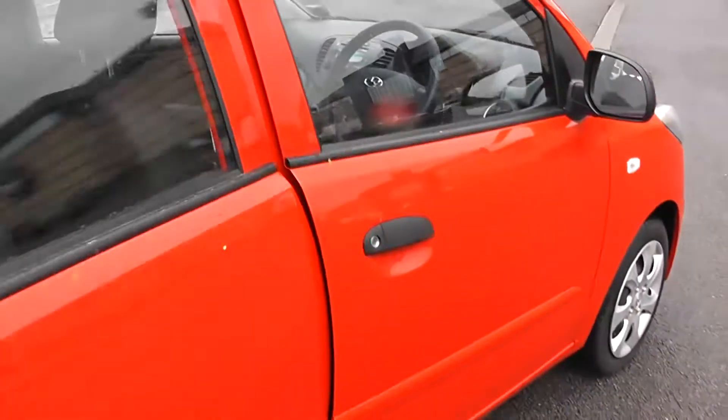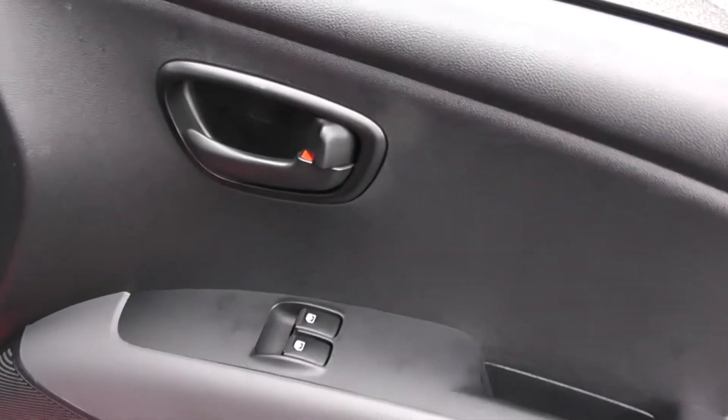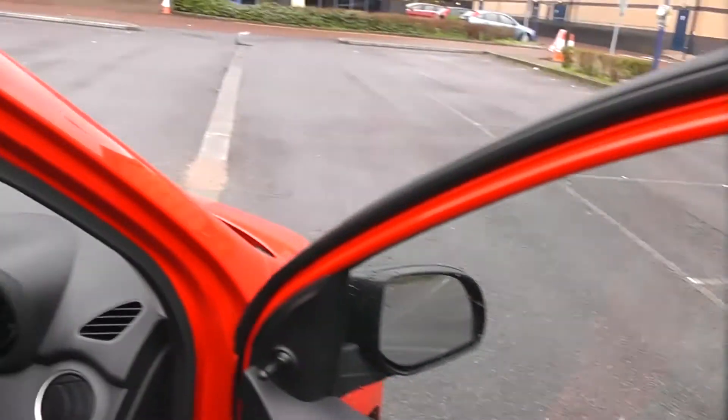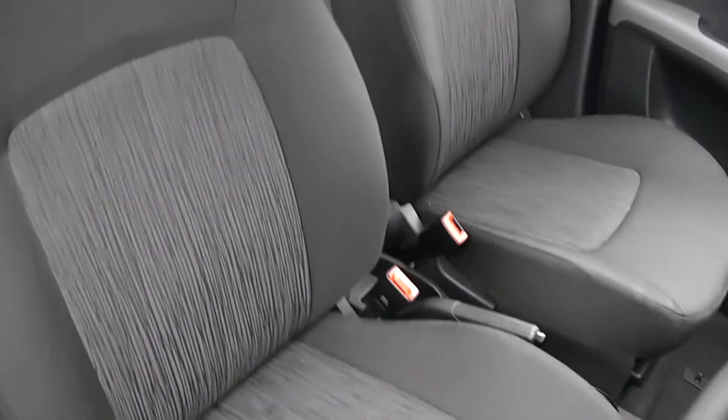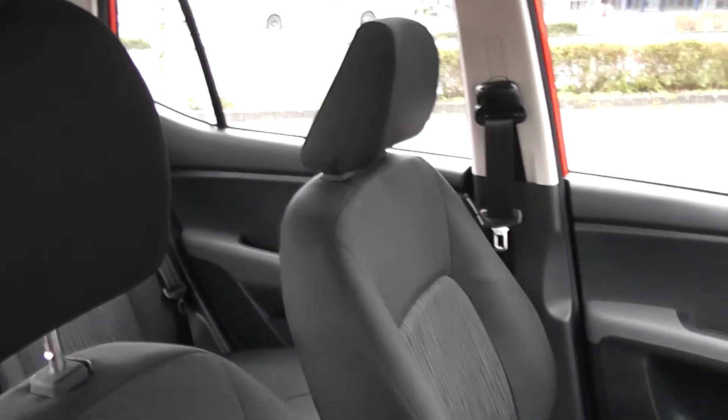Moving around to the driver's side, I have controls on the door for the electric windows. Everything is as it should be — all clean and tidy.